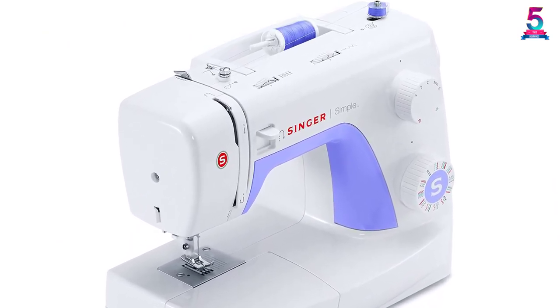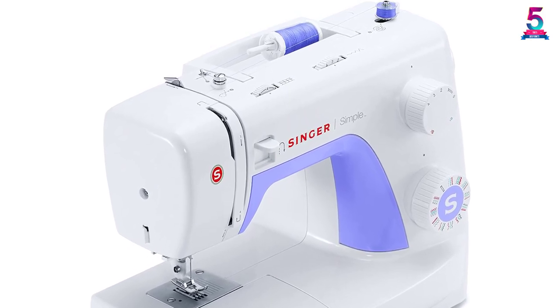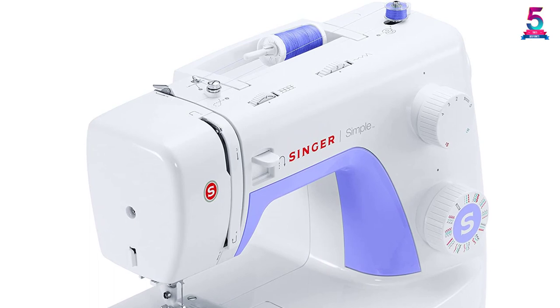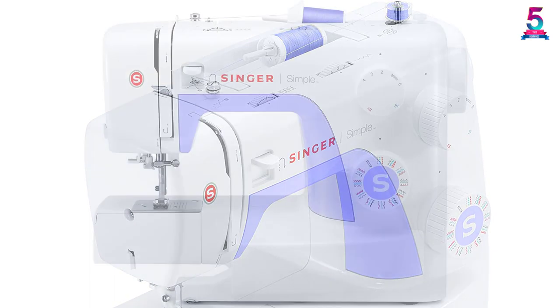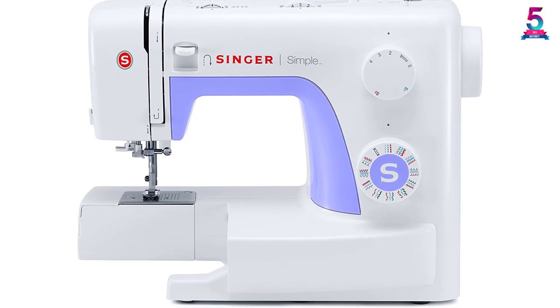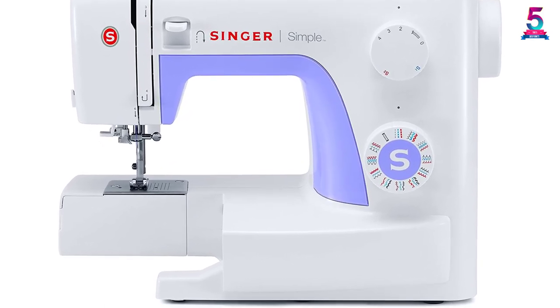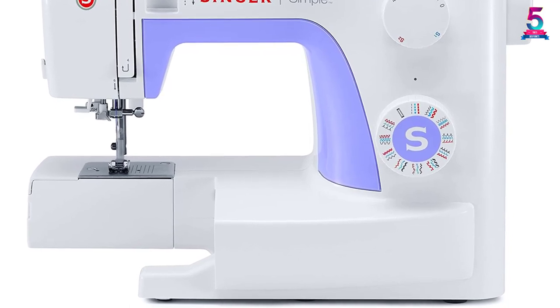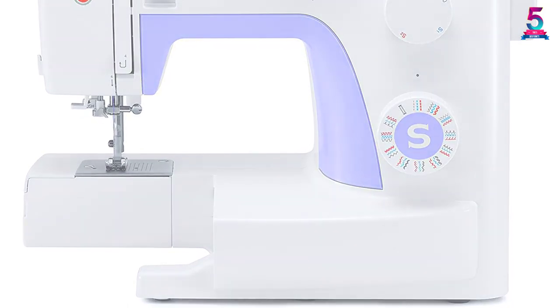The speed of this sewing machine is 750 needles per minute, so you can do any larger project with the help of this. It is also able to sew various layers of any solid fabric. Furthermore, there is a reverse button on the machine which helps in reverse sewing and strengthens the stitching.